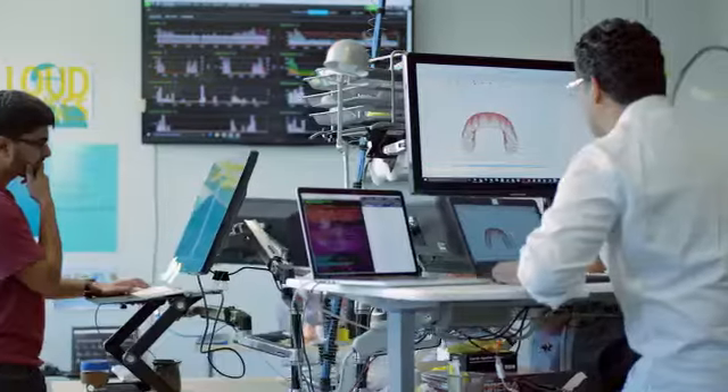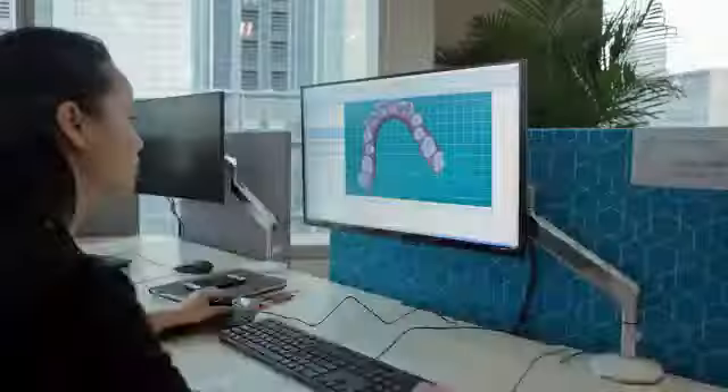Even with all of this, I am not alone. The Invisalign brand is one of the largest providers of orthodontic education, with over 2,000 technicians and over 300 clinical advisors.